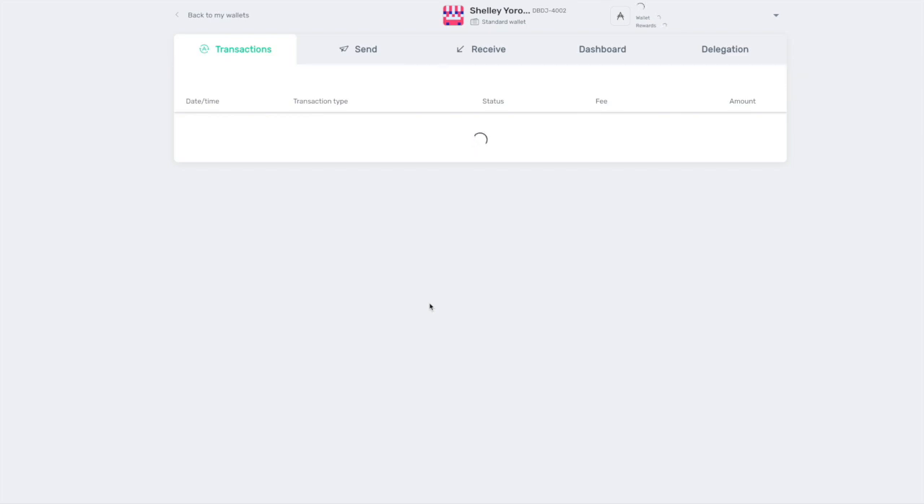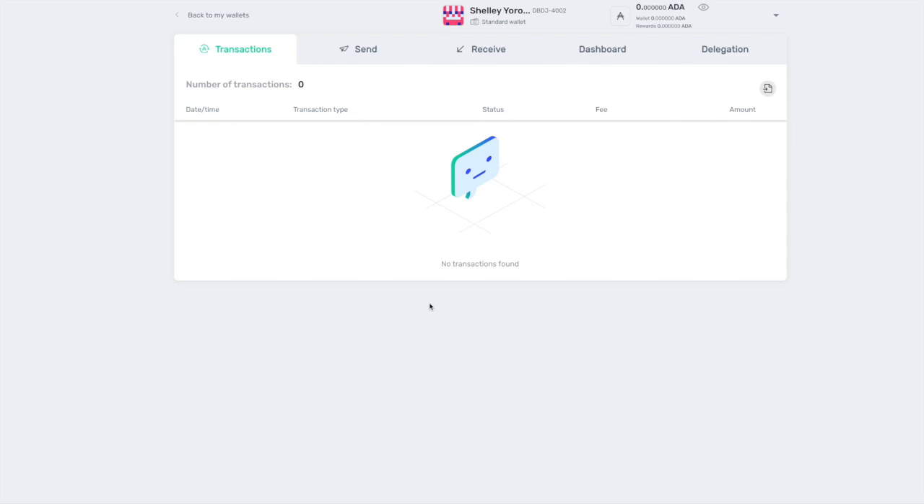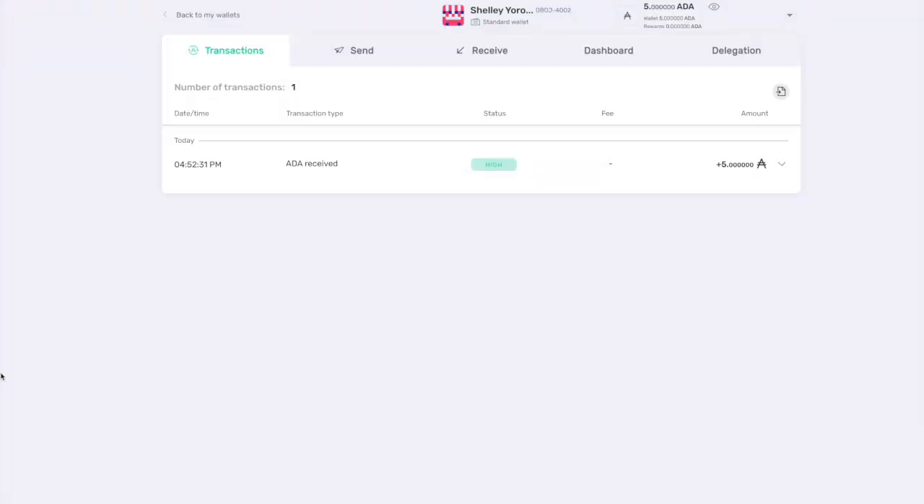After confirming, we can see the wallet we've just created. The user interface is very similar to what we saw with the previous version of Yoroi, so if you're familiar with this wallet, you'll find it very friendly. You've got the balance in the top right, it shows the name of the wallet, you've got send and receive options, your dashboard, and your delegation center. Now that we have created the wallet, let's go over to the delegation process. First, we'll send some ADA over to this Shelley Yoroi wallet.